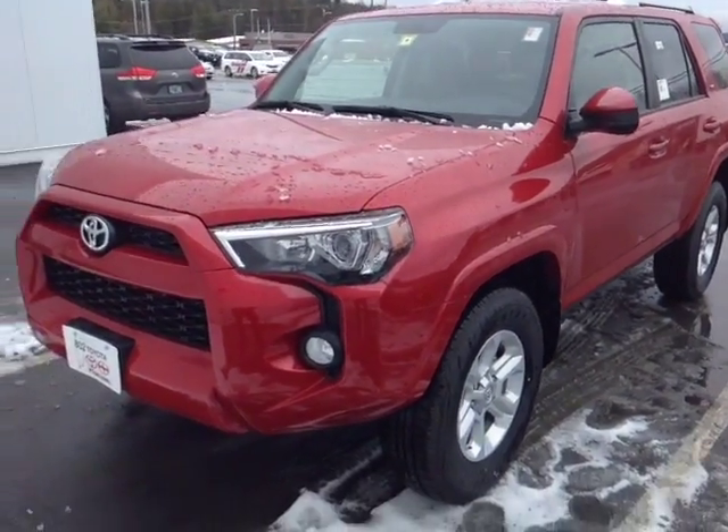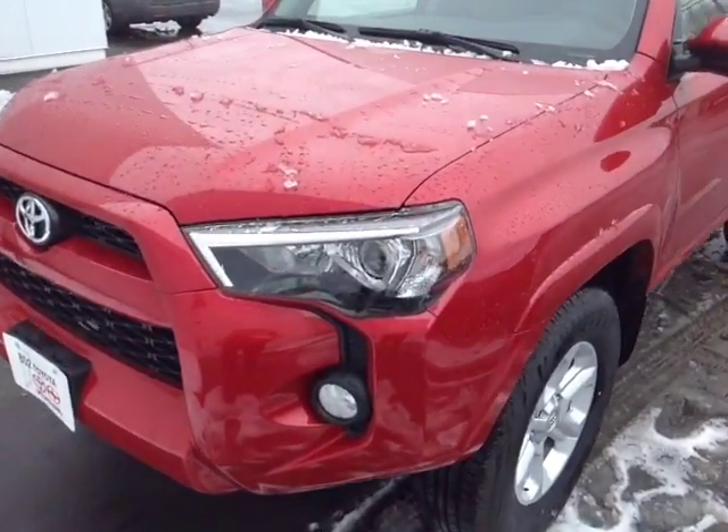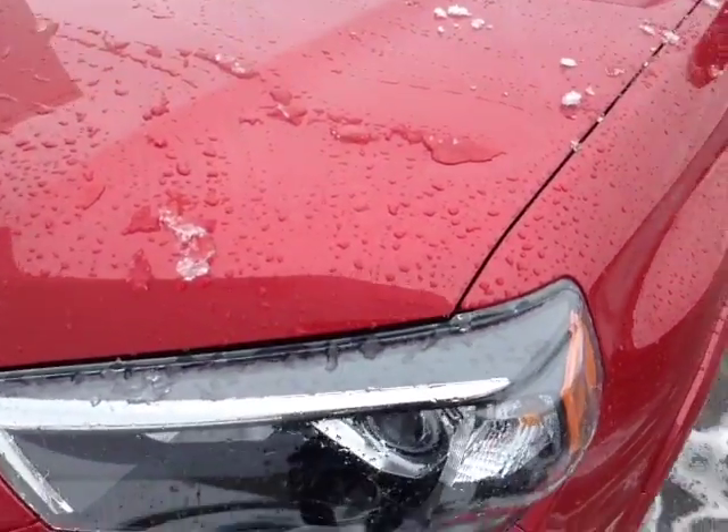Hello Lindsey, this is Alex the videographer here at 802toyota.com and today I have the great pleasure of showing you a quick video on a brand new 4Runner. And here it is Lindsey, a 2016 Toyota 4Runner SR5 in Barcelona Red Metallic.